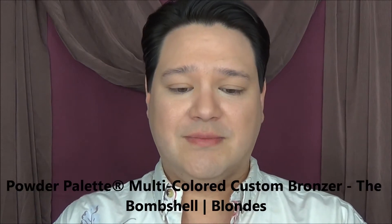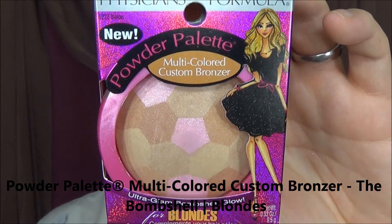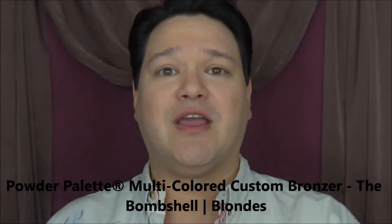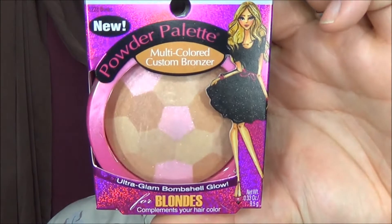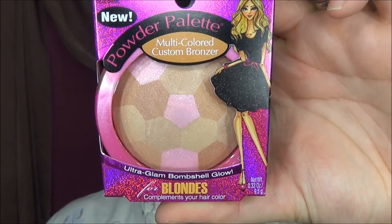Next item I found is the new Powder Palette Multicolored Custom Bronzer. This actually came in two different styles — this one is for blondes. They also have one for brunettes, but every time I go in they are sold out. So this is the Ultra Balm Glam Shell Glow, the perfect bronzer for your hair color. I figured because my wife is quite light, this should work out pretty well for her.